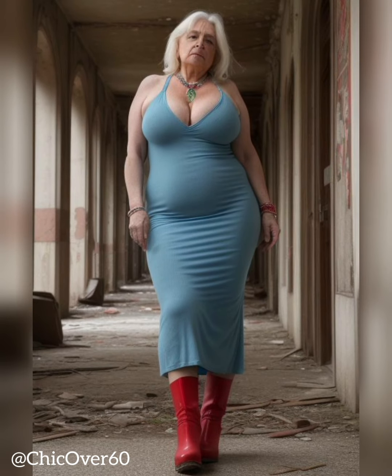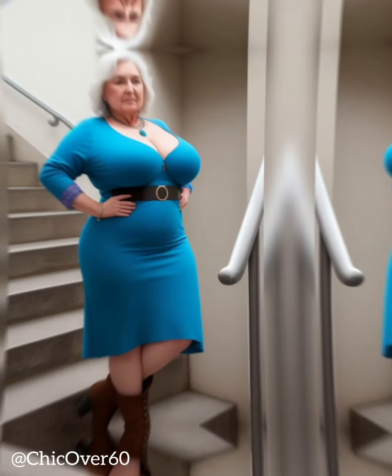Pay Attention to Tailoring and Fit. Proper tailoring and fit are essential for achieving a sophisticated look with dresses and skirts. Ill-fitting garments can detract from the overall elegance of an outfit. Invest in alterations to ensure that your dresses and skirts fit you perfectly, taking into consideration the length, waistline, and overall silhouette. Tailored pieces create a more polished appearance and flatter your figure. Avoid garments that are too tight or too loose, as they can compromise the sophisticated aesthetic you're aiming for.